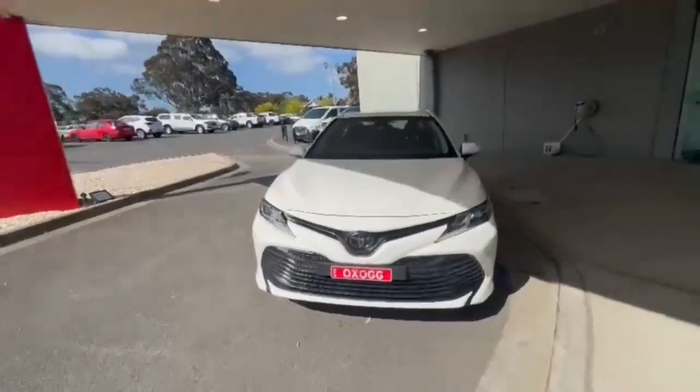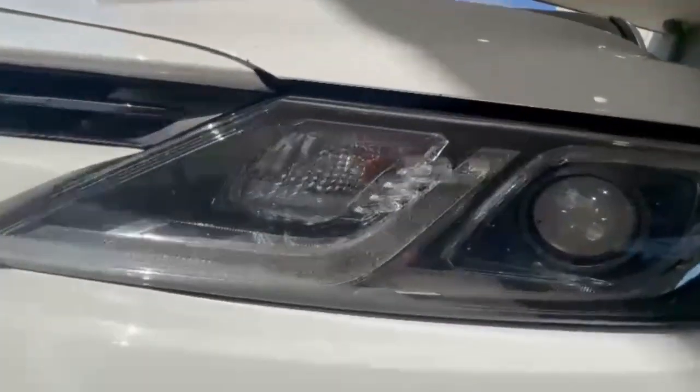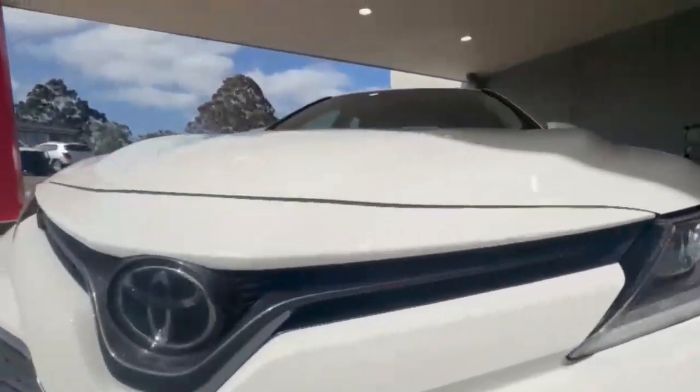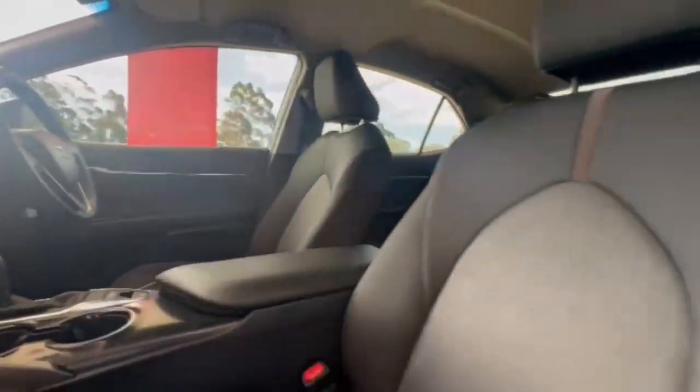G'day guys, thanks for checking out our just arrived 2020 Toyota Camry Ascent. At the front you do have your daytime running lights, projector style headlights — really nice and tidy along the nose. Coming down the passenger side you have the really nice 17 inch alloys, and hopping on in, the interior is in fantastic condition.